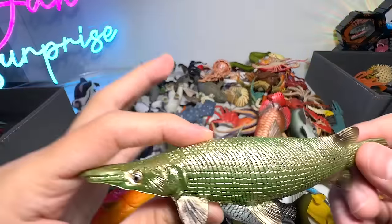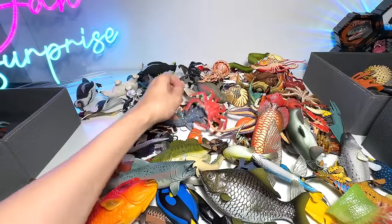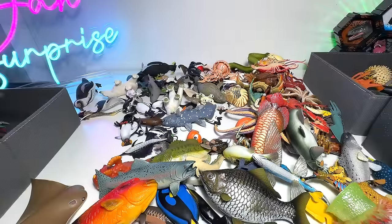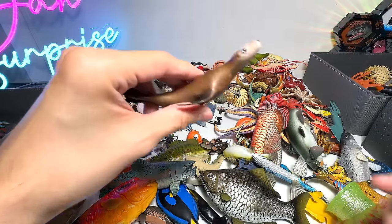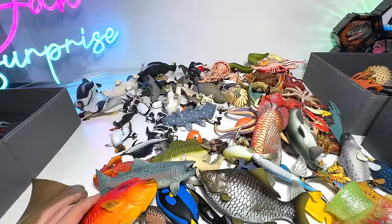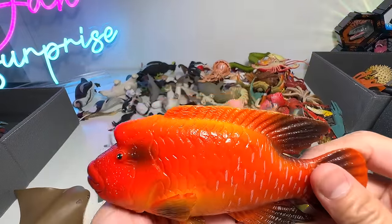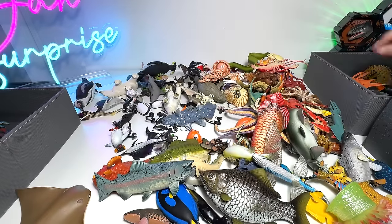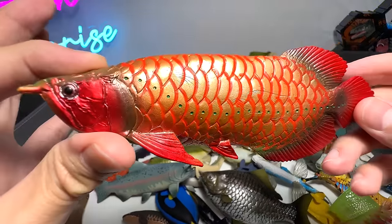Another alligator garfish. This seems to be a spider crab — or a king crab, it could be a king crab. A seal — nice one. And it's a hammerhead rest. Another arowana.